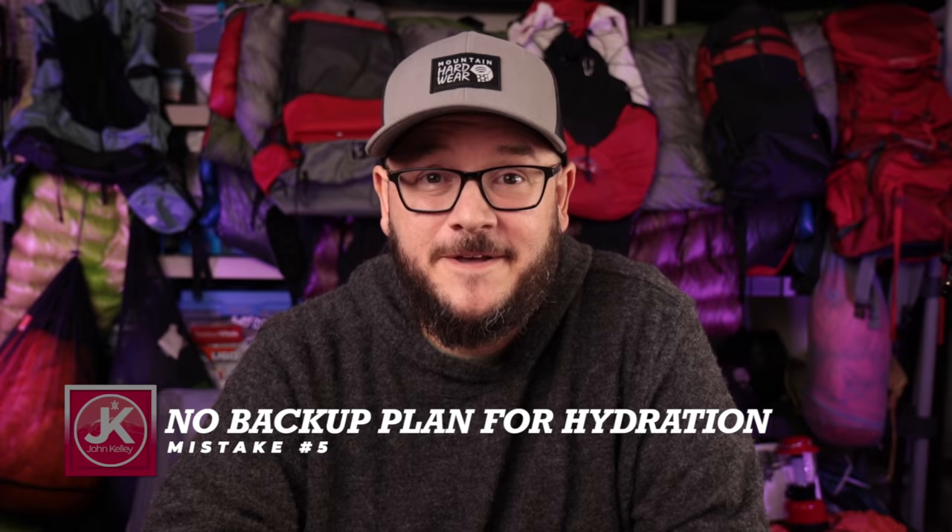Mistake number five that backpackers make when heading into the backcountry for the first time is not having a backup plan for their water. I've seen a lot of beginner backpackers near the Red River Gorge come out carrying two and three gallons of drinking water with them. That's a lot of weight — you're almost doubling your pack weight by doing that, so that's not the wisest approach.